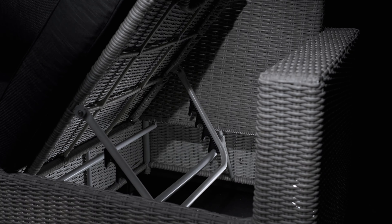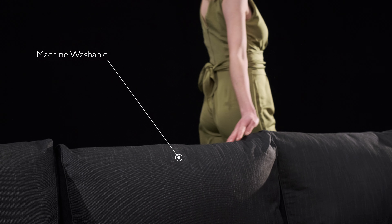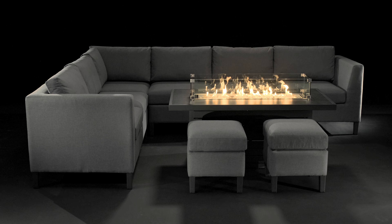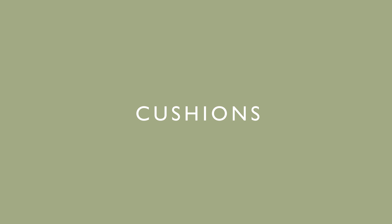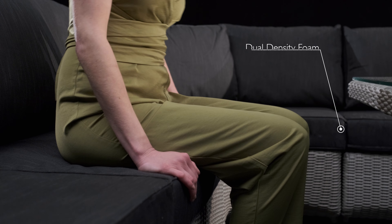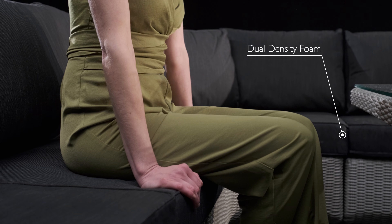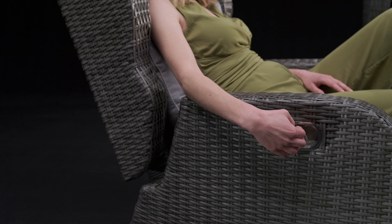Our soft-touch fabrics are UV treated and the removable covers are machine washable. We use a special hydrophobic material for our contemporary collections, so the water just sits on top, protecting the inner cushions. Comfort comes as standard with our thick dual-density foam. You get the support you need and the sumptuous feel that will turn your outdoor space into an extra living room.